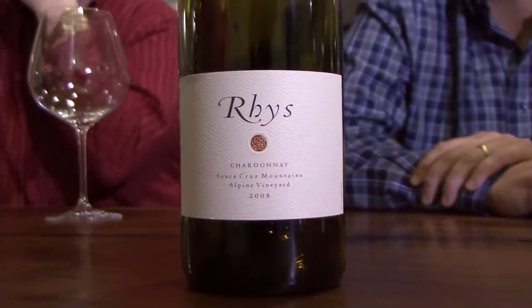What Rhys is all about is to illustrate those different terroirs and their effect on the wines — their character in the wines. So each of our vineyards is located on a different geology.